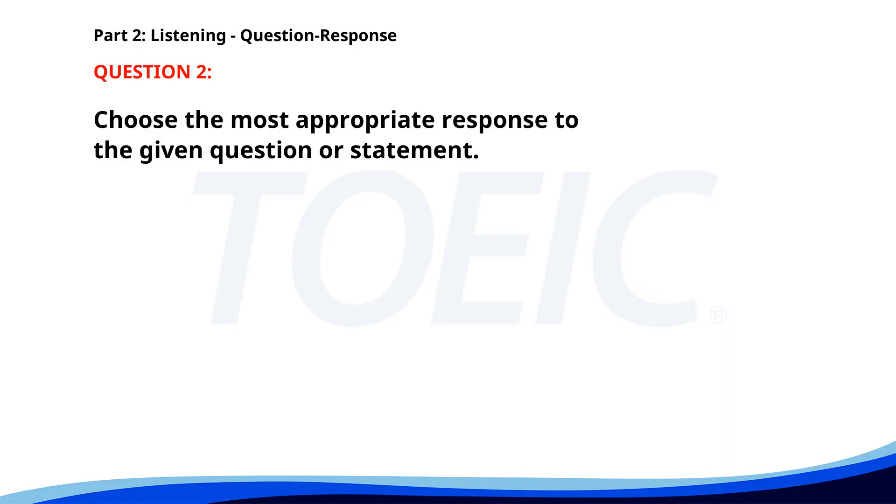Number 2. Who is responsible for the training session? A. Mr. Johnson will handle it. B. The training starts at 9 a.m. C. Yes, I attended the last session. The correct answer is A: Mr. Johnson will handle it.